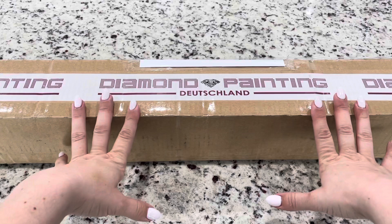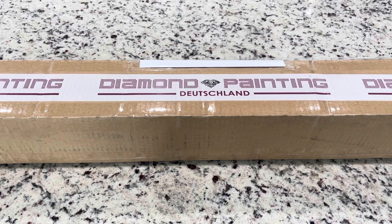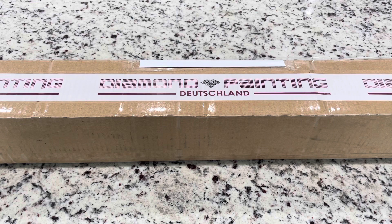Hey guys, it's Lindsay with Emeralds and Fairy Lights. I'm here today with a giant painting — I'm wondering what I've gotten myself into. It's kind of exciting because I've seen some paintings. I'll have to say I am blaming Lisette and I am blaming Katie from Diamonds and Washi. Both of their channels are great, but both of them have just been doing Josephine Wall paintings. It's from Diamond Painting Deutschland and I was just super curious, so let's get into this one.